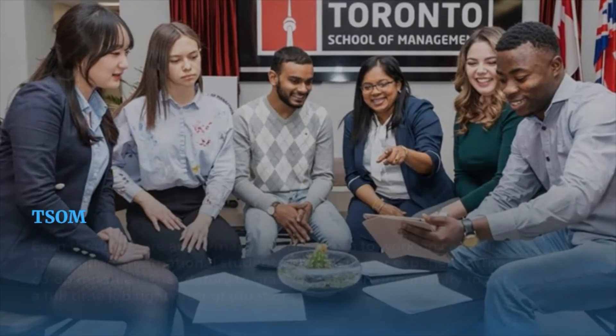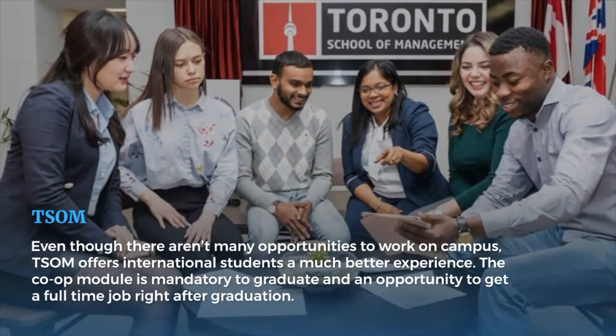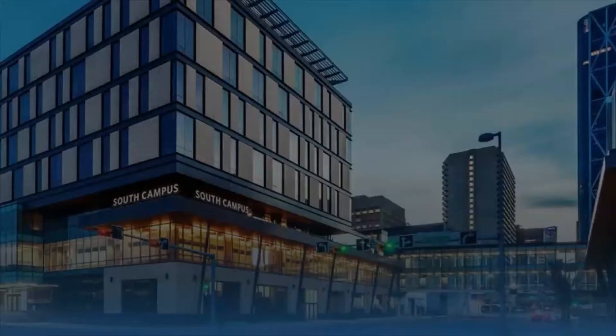Even though there aren't many opportunities to work on campus, some colleges offer international students a much better experience. The co-op module is mandatory to graduate and provides the opportunity to get a full-time job right after graduation.